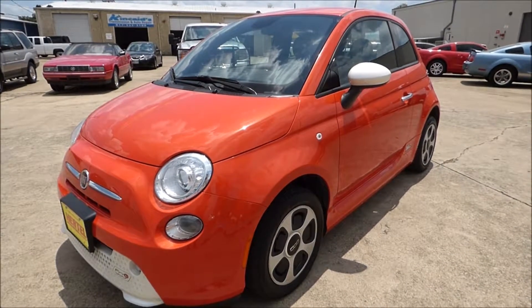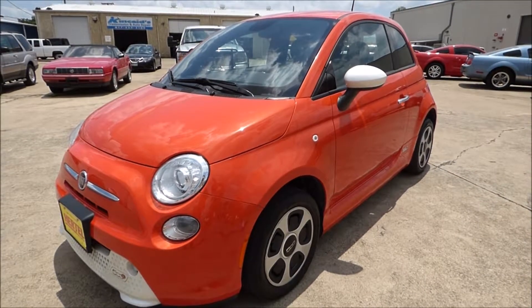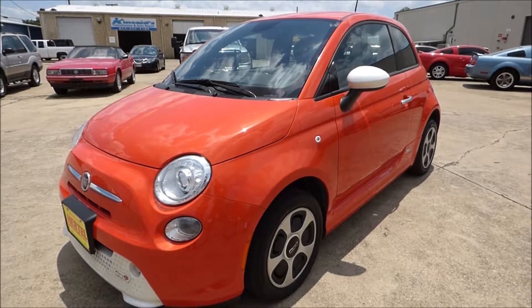Hurdle Auto Group is pleased to offer this 2014 Fiat 500E all-electric hatchback for sale right here in Fort Worth, Texas.